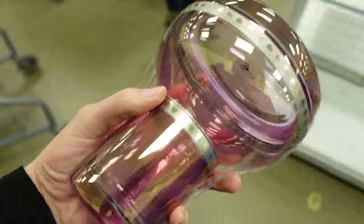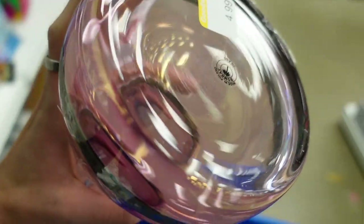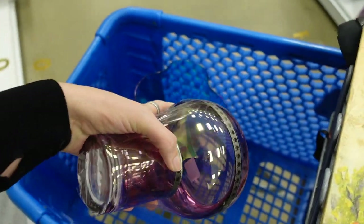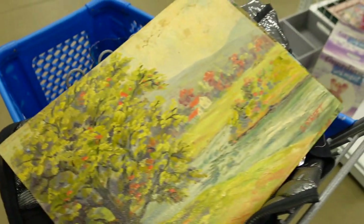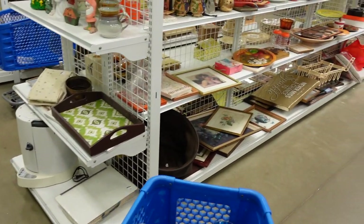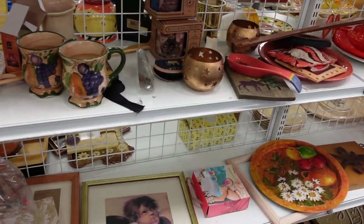I reached into the bin as I was walking by because I spotted this and knew exactly what it was. It was $4.99 — a tumble-up, like a bedside decanter or carafe to fill with water and have by your bed. It was Bombay and Company. Not Krasno, Poland — that was probably my favorite tumble-up I've ever found — but it was still pretty good for resale.